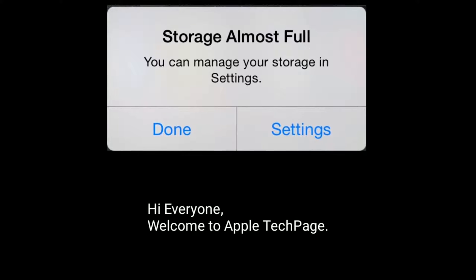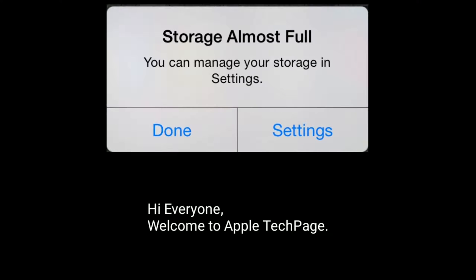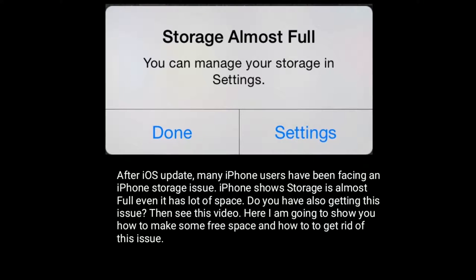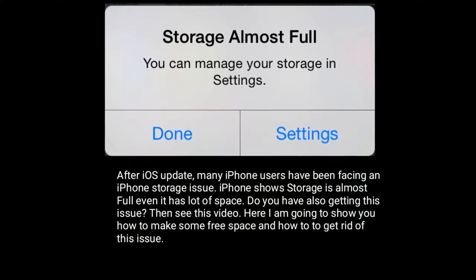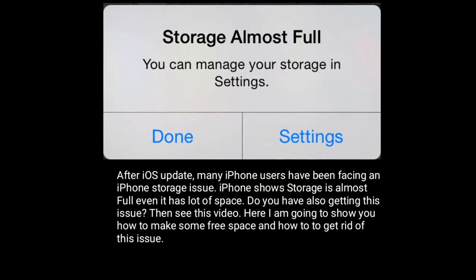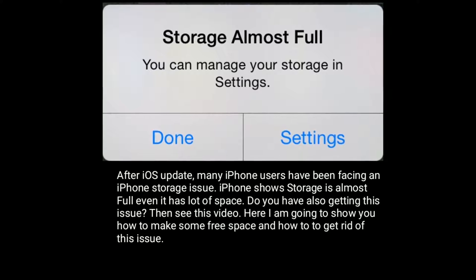Hi everyone, welcome to Apple Dead Page. After iOS update, many iPhone users have been facing an iPhone storage issue. iPhone shows storage is almost full even though it has a lot of space. Do you have also getting this issue? Then see this video.